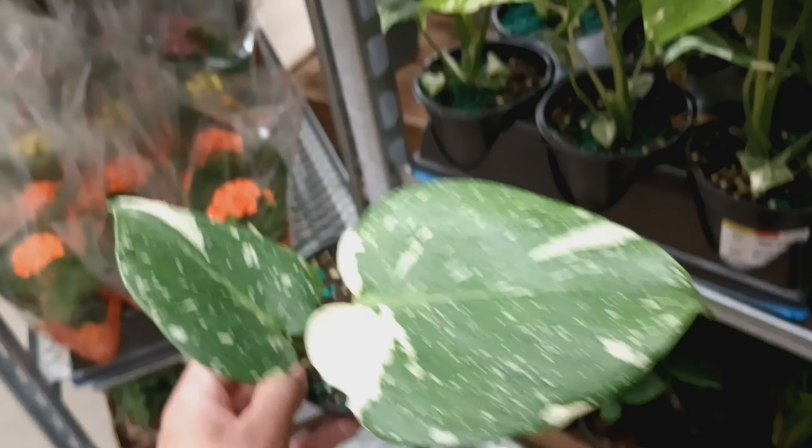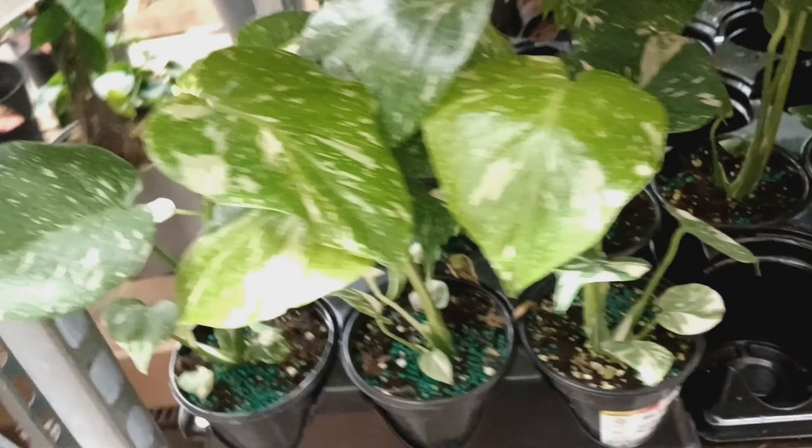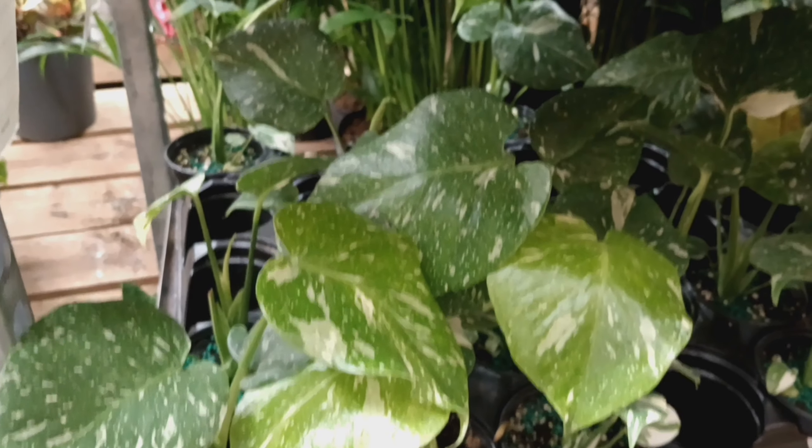I'm going to continue looking at these beautiful plant babies and I will see you guys in my next video. Don't forget, I love you and God loves you too — you all be blessed. I will see you all in the next video, bye bye!